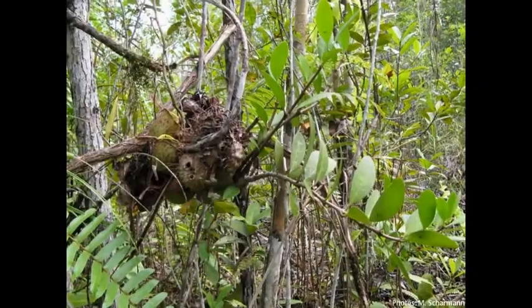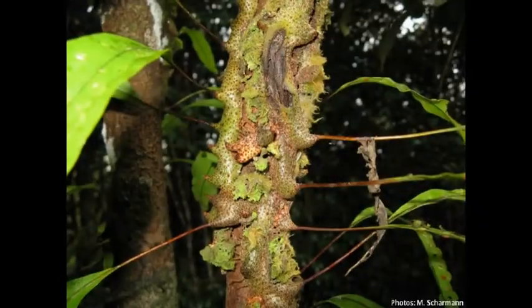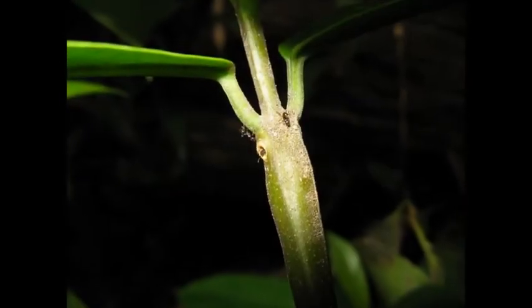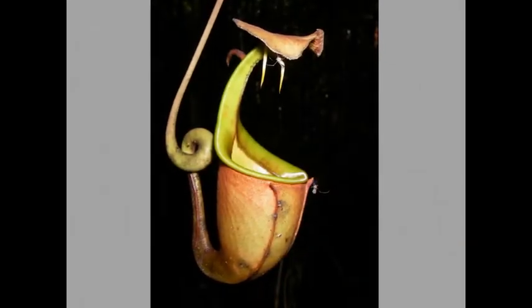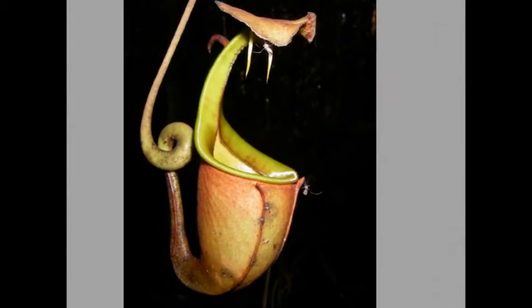Many ant plants have evolved close relationships with ants, as the ants provide protection from leaf-feeding insects and fungal attack, in return for nesting space and food. The fanged pitcher plant, however, is the only known insect-eating ant plant, but it is still unclear what, if anything, the plant gains from the association.